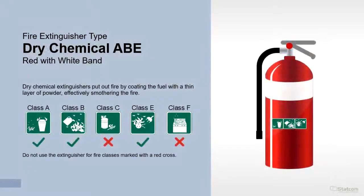Dry chemical ABE extinguishers put out fire by coating the fuel with a thin layer of powder, effectively smothering the fire. They are suitable for Class A, B and E fires. Do not use for fire classes marked with a red cross.